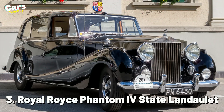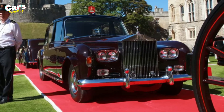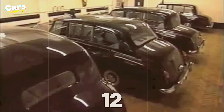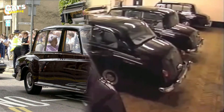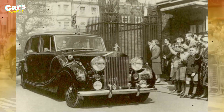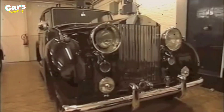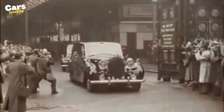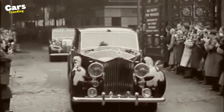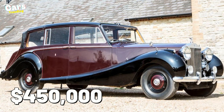Number 3: Rolls-Royce Phantom 4 State Landolette. When it comes to the Phantom 4 and 5 collection, Queen Elizabeth owned more than 12 Rolls-Royce Phantoms. But this 1955 purchase was one of the highlights. This car, one of 18 made by Rolls-Royce when the head of state restricted production, had a straight-eight engine capacity of 5.7 liters. With Charlotte and black-colored equipment, coachwork by Hooper & Co., and 43 years of royal use, this car is expected to cost more than $450,000.